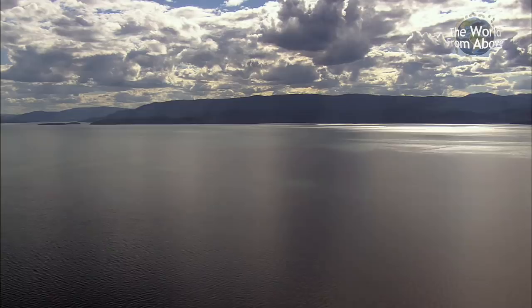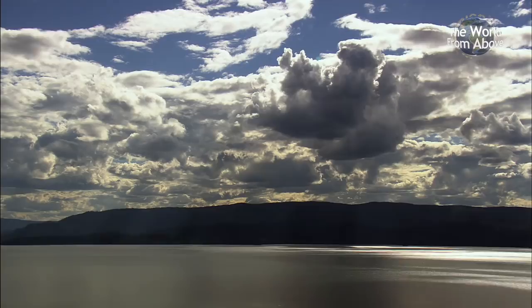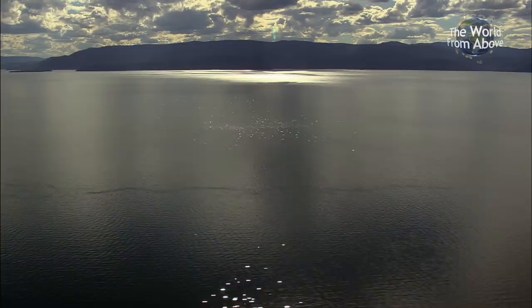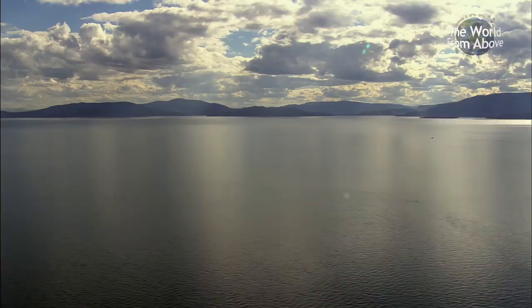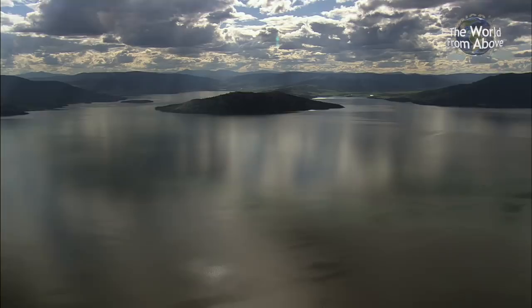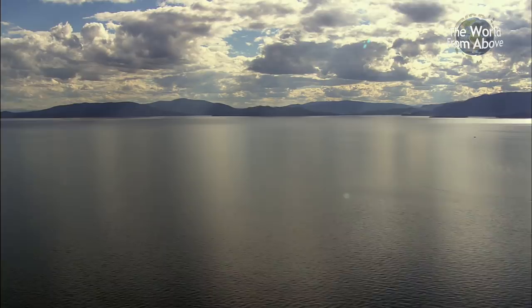We linger for a while longer, taking in the beautiful sunset and shimmering reflections. The famous American author John Steinbeck once stated: 'I am in love with Montana. For other states I have admiration, respect, recognition, even some affection. But with Montana it is love.' Steinbeck may well have been sailing upon the waters of Flathead Lake when he experienced these heartfelt emotions.